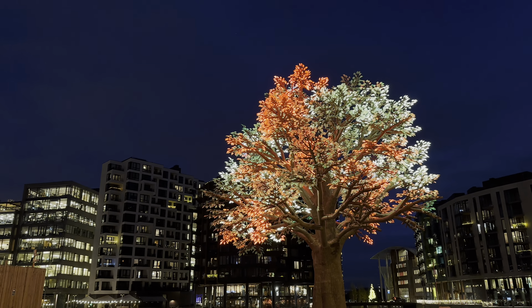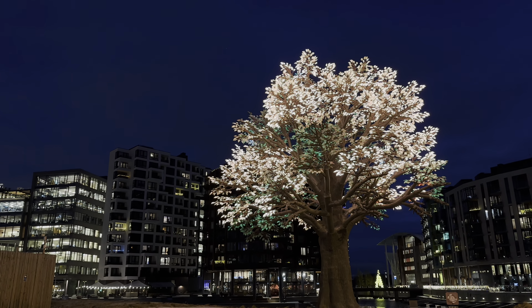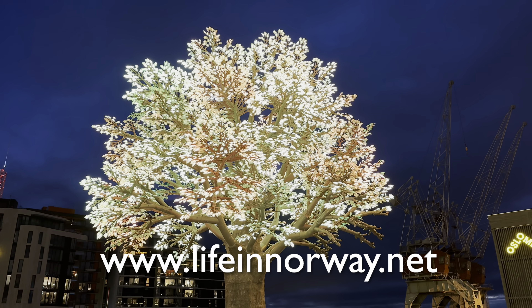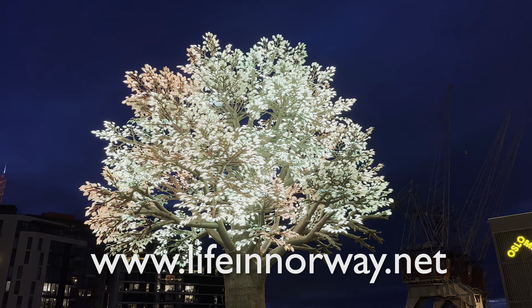Standing 14 metres high and 14 metres wide, the tree has 150,000 LED lights which are dimmed at night, so the best time to appreciate the artwork is in the early evening, by which time the sun has long since set on the Norwegian capital. Thanks for watching.